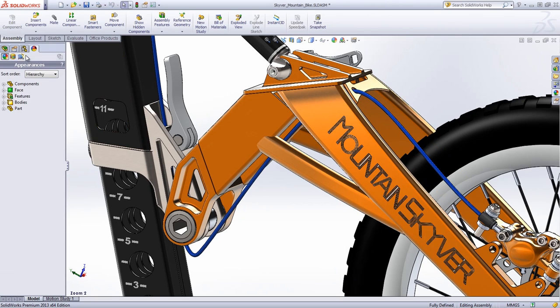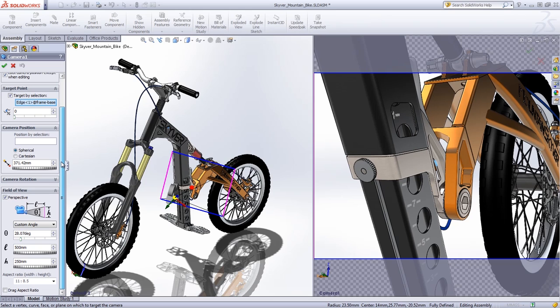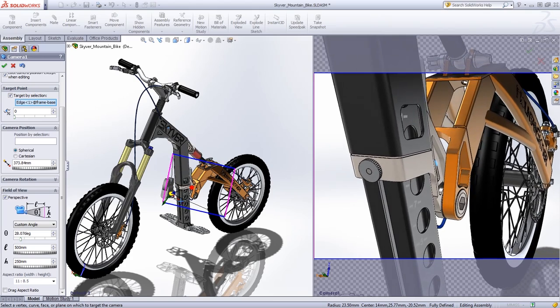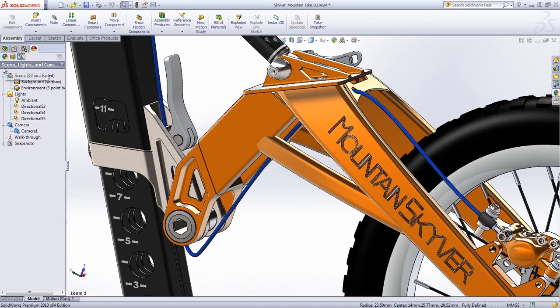To truly display the model as it would be in real life, the perspective can be activated, or a camera view can be added. It enables you to view the Skyver Mountain bike from the camera's perspective with control over the position of the camera, the target point, and the field of view. Moreover, the depth of field can be used to set up the focus planes and emphasize areas of a design when generating renderings.